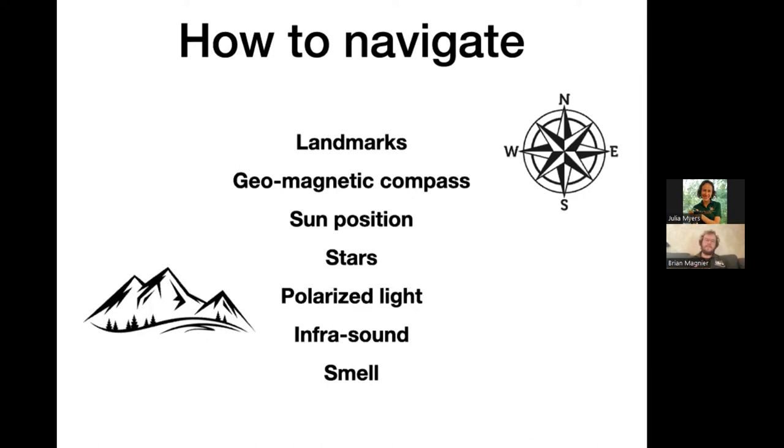Birds also use sun position — it rises in the east, sets in the west; in summer it's up high, in winter it stays low. Birds use the different positions of the sun at different times of day to figure out where they are and what time of year it is. At night they use the stars — but not individual constellations. Birds are really orienting around the north star, watching where all the stars rotate around a fixed point. In the northern hemisphere, all other stars appear to rotate around the north star, and birds can lock in on that and fly in that direction.